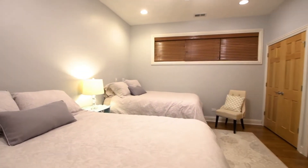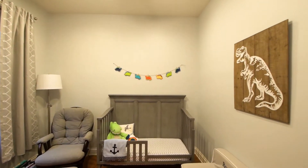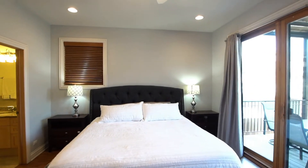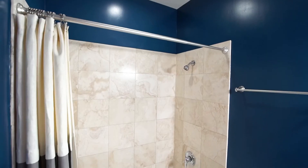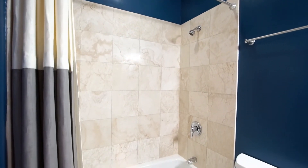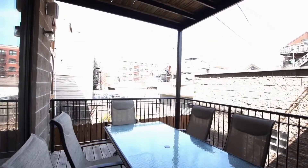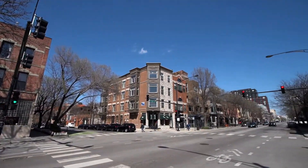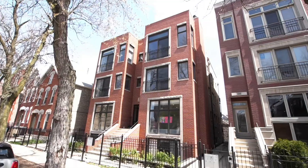Steps from Division Street, this three-bedroom featuring two bedrooms upstairs, one massive downstairs suite, and three full bathrooms — a duplex down, just three blocks from the Blue Line. Just steps from all that's desirable: coffee shops, dining, nightlife, brunch, daycare. A must-see home.